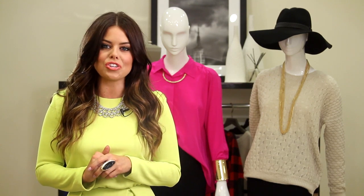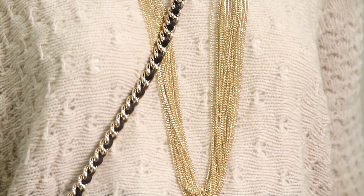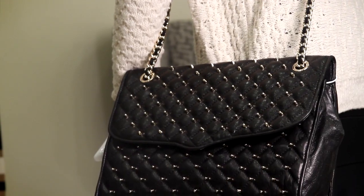I would go for a textured tight. Since the sweater is a neutral, go for a long necklace that has a pop of color and top it off with a crossbody bag.